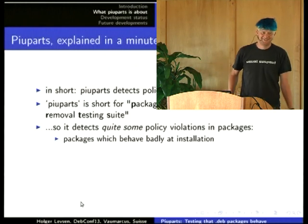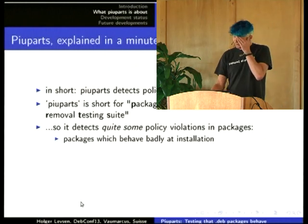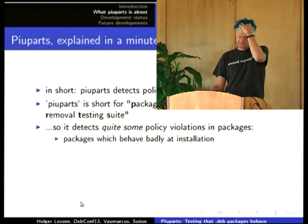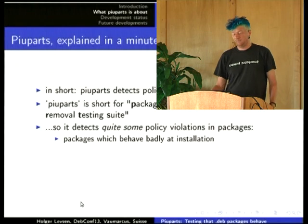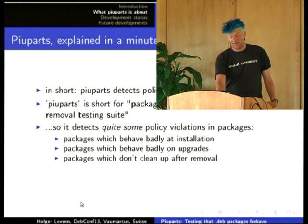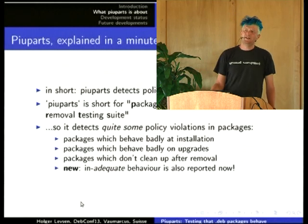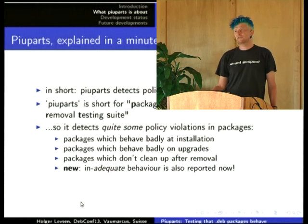Piuparts is short for Package Installation, Upgrading, and Removal Testing Suite, and that's what it does. Since a month ago, it also runs Adequate at the end of the installation, so it finds issues reported by Adequate as well.